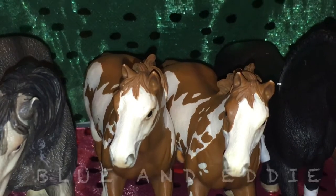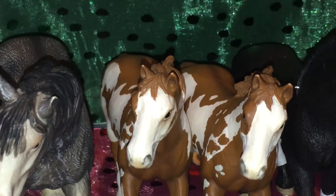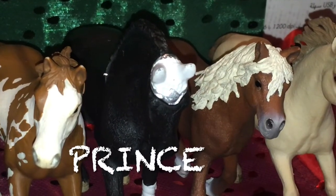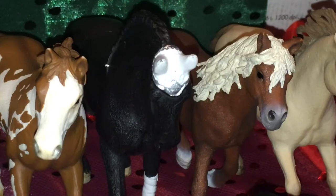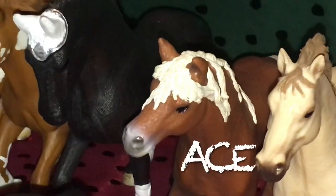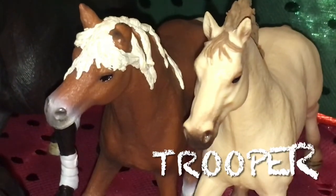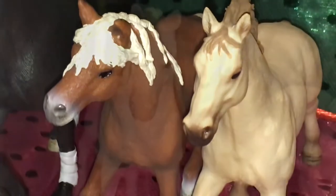Next are my two brothers, Eddie and Blue. They are my 2006 stallions and I just love their position. Prince is my 2013 Friesian stallion and he is my dressage horse. This is Ace, my 2015 Haflinger stallion, and Trooper, my Quarter Horse stallion.